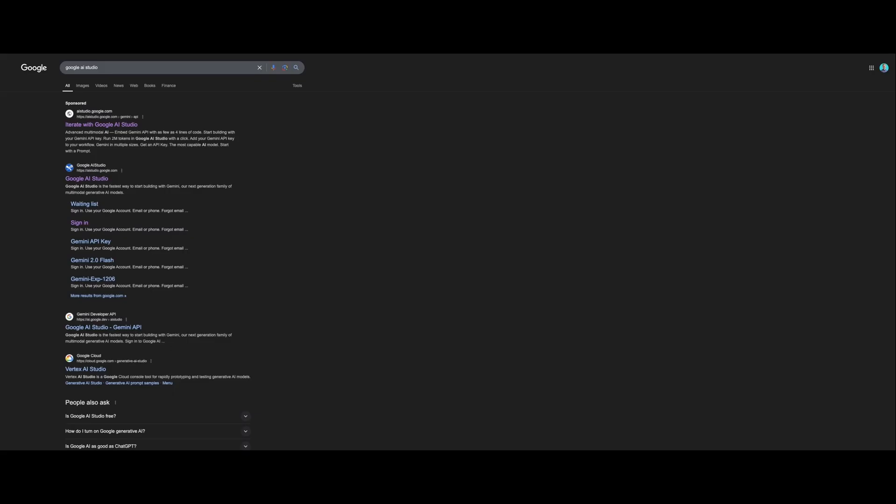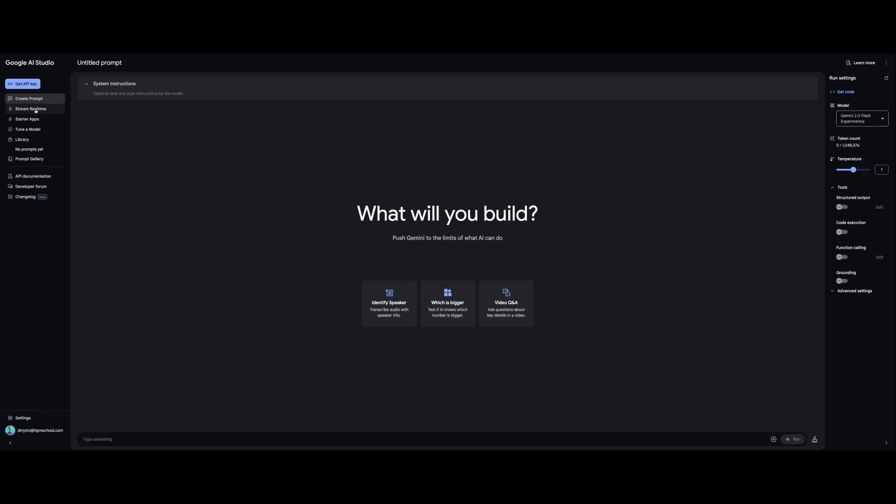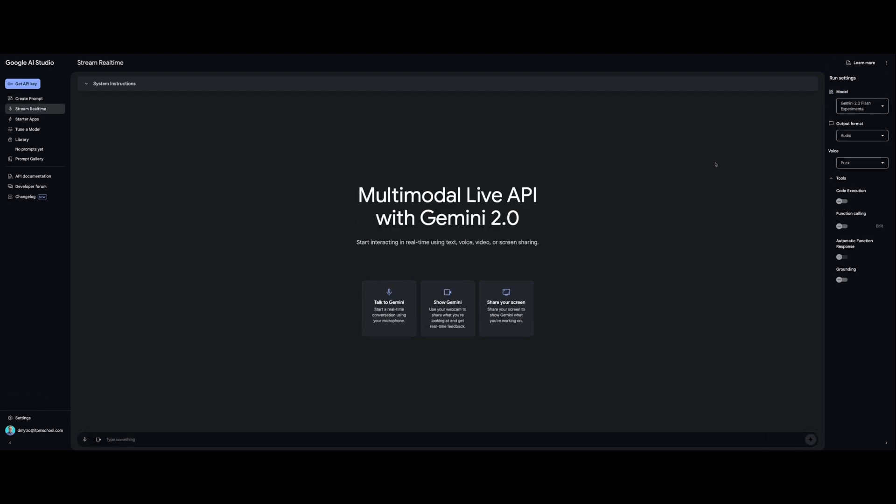You can already test out these capabilities. If you search for Google AI Studio, you'll find it there. If you go to stream real-time, you can test it out. Notice that you can output the AI's results into audio or text. In a real-life example, I would choose text so I can easily copy and paste it into Jira. But for this demo, I'll use audio.